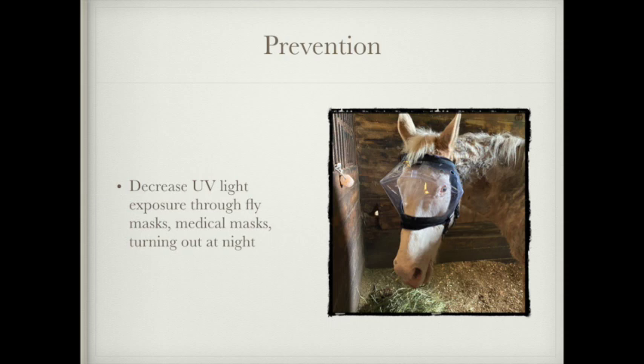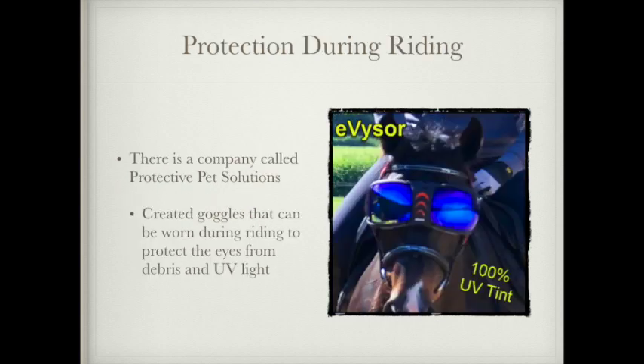The mask that Bo is wearing in this picture is a medical mask that has 92% UV protection, and it also has a fly mask that can go over it, which will add to the UV protection as well. I really like this mask because it's easy for him to wear, it's comfortable, and he can see through it. You also want to think about protection while riding, because if you're out riding a lot and you don't have any UV protection on their eyes, that's going to be more exposure. Protective Pet Solutions is the company that makes the mask Bojangles had on, and they also make goggles with 100% UV tint to protect the eye while riding.